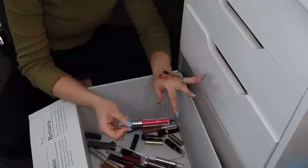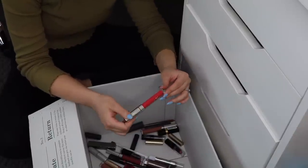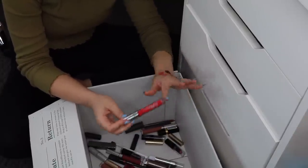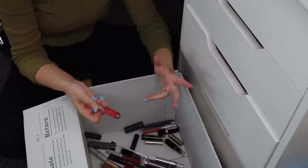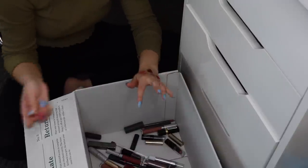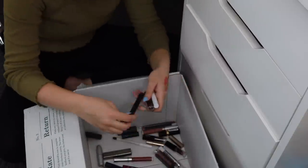I'm definitely going to get rid of this ColourPop Ultra Matte Lip in the shade Mars — it's like a bright hot pink shade. I'm just not a fan of this Ultra Matte formula, and for that reason I'm going to get rid of it. Also I don't really wear this color. I do want like one bright pink but that's not it.